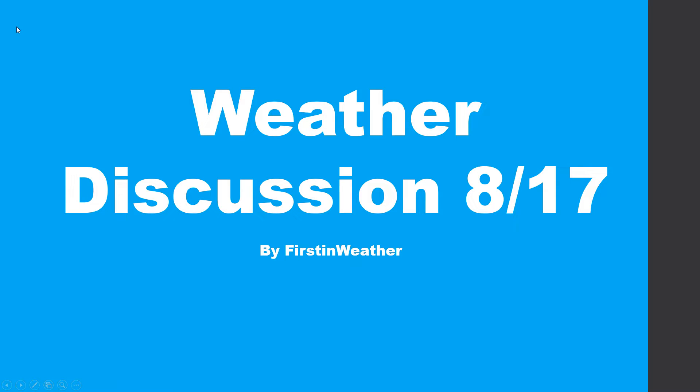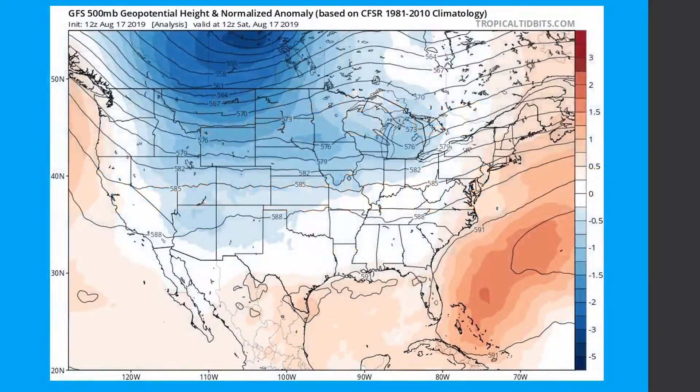Hello everyone, amateur meteorologist First and Weather here. It is August 17, 2019, and this is going to be another weather discussion video. I'll be looking at the pattern for the next couple of weeks or so. We'll also be looking at the tropics and what's going on close to the North Carolina and Virginia coastline. This won't be a forecast video for winter or fall — just a short-range discussion as to what's going on right now and why it's happening.